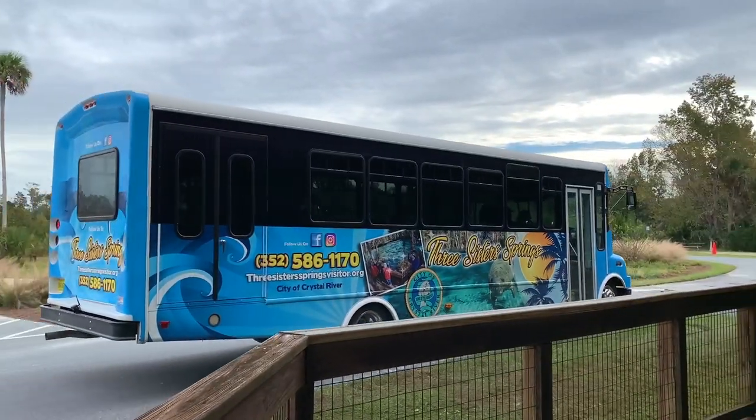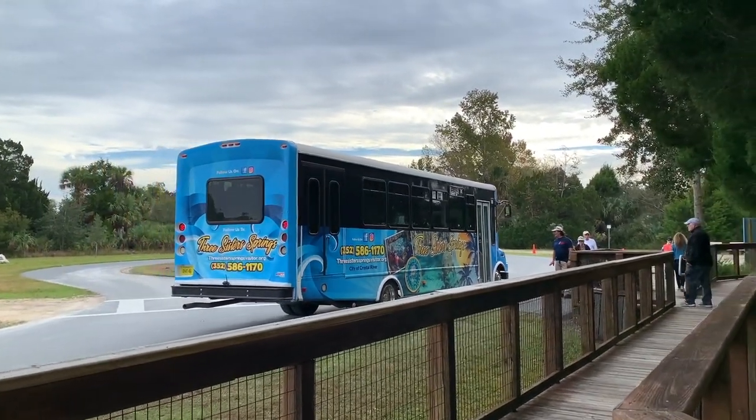Soon the trolley was back to pick up passengers. They run about every 30 minutes.